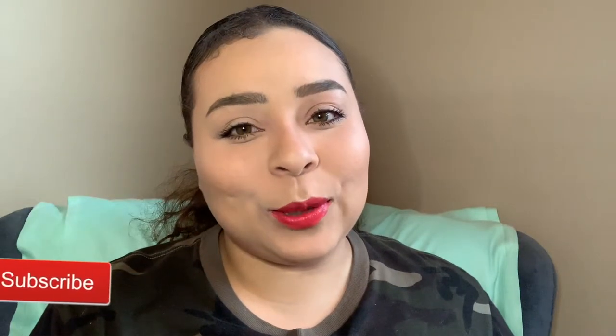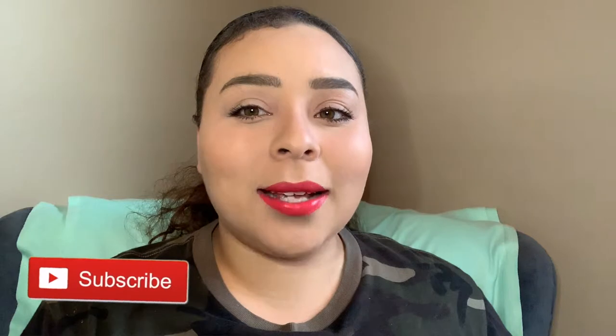Hey guys, welcome back to my channel. My name is Ali — if you're new, welcome to Beauty with a Purpose. Today I have a product empties video for you guys, and this is my first one. It's been really hard to remember to save my empties, especially since we're moving, which you found out in my last video. Anyway, I have product empties to share with you today.